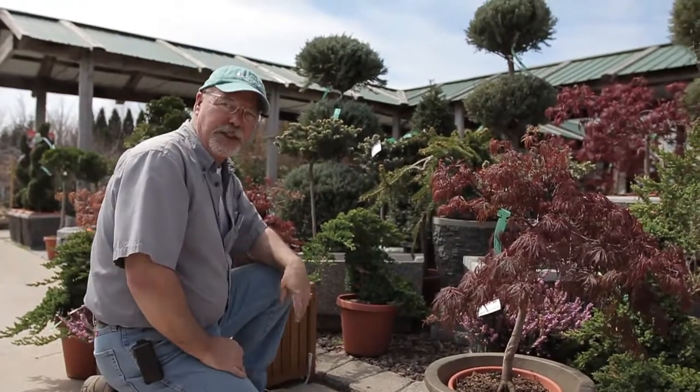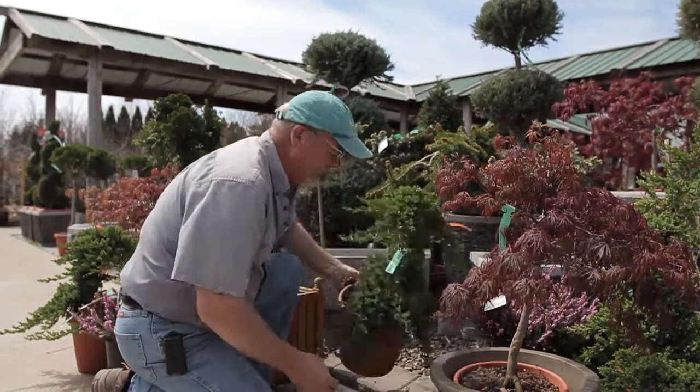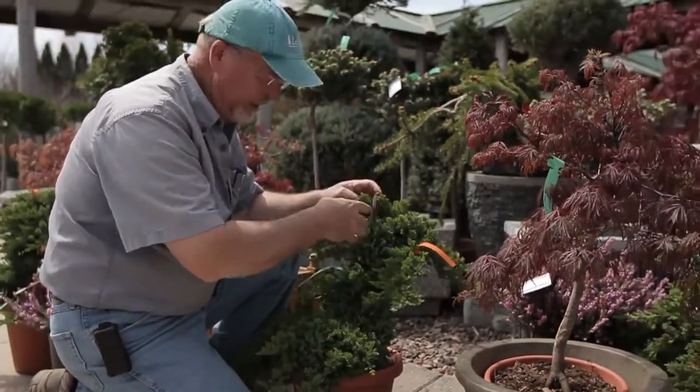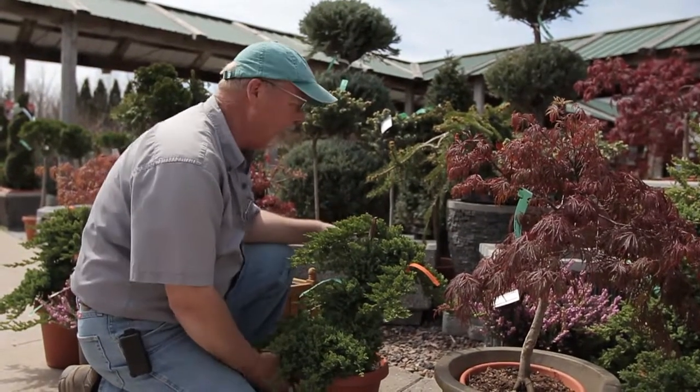We've got lots of little miniature trees — what we call standards — that are going to be available. This beautiful little Japanese garden standard has been staked up to make an upright, and it kind of cascades down. Again, good for the front of the shrub bed or in the rock garden.